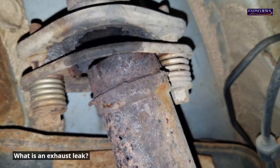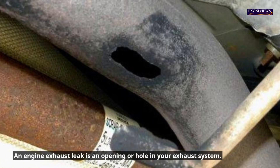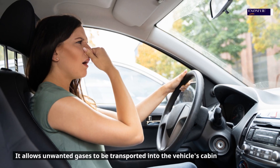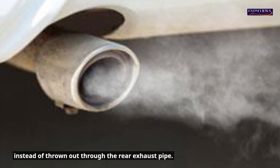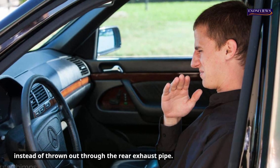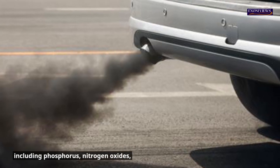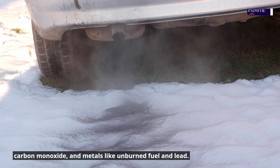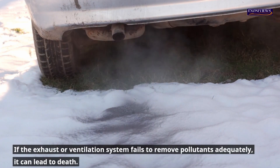What is an exhaust leak? An engine exhaust leak is an opening or hole in your exhaust system. It allows unwanted gases to be transported into the vehicle's cabin instead of being thrown out through the rear exhaust pipe. Engine exhaust contains several toxic gases, including phosphorus, nitrogen oxides, carbon monoxide, and metals like unburned fuel and lead. If the exhaust or ventilation system fails to remove pollutants adequately, it can lead to death.